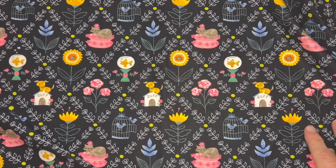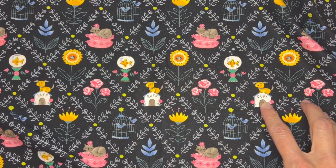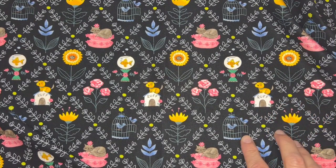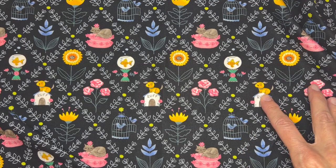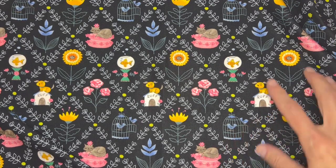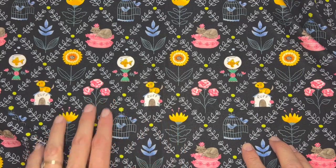This print is called Perfect Pets and it has a rich kind of harlequin-esque look to it. It has pets that some of us may have — here's two lovebirds, a little puppy, a kitten, and of course a goldfish. And then some big bright florals throughout.